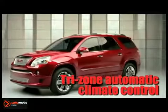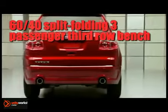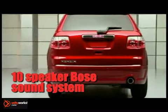Command the road with a robust 288-horsepower, 3.6-liter direct-injection V6, advanced 6-speed automatic transmission, and unsurpassed standard torque.